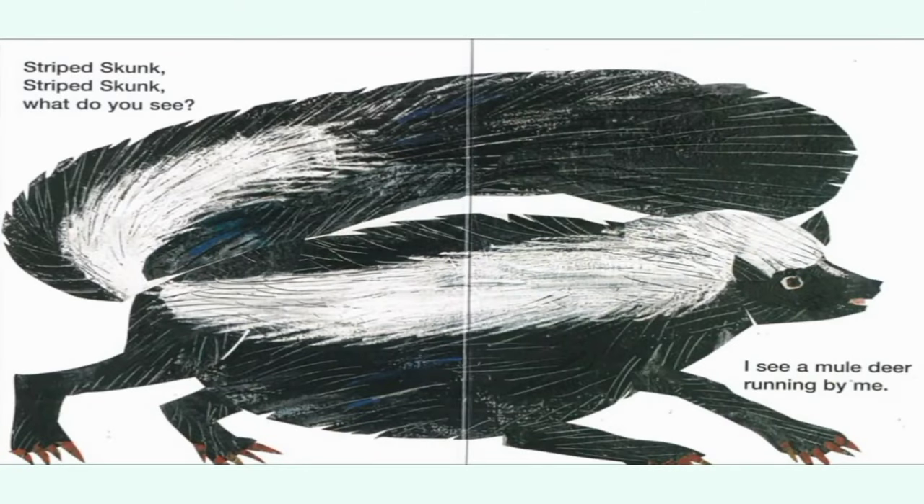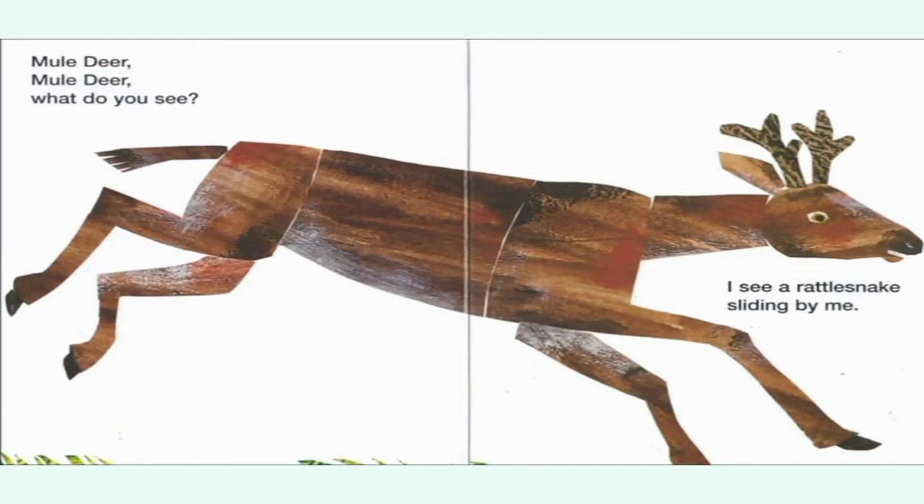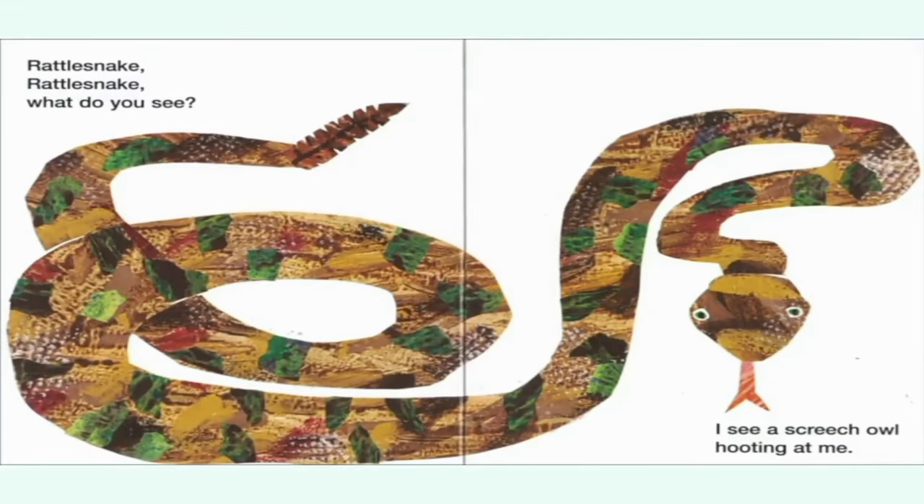Striped skunk, striped skunk, what do you see? I see a mule deer running by me. Mule deer, mule deer, what do you see? I see a rattlesnake sliding by me. Rattlesnake, rattlesnake, what do you see? I see a screech owl hooting at me.